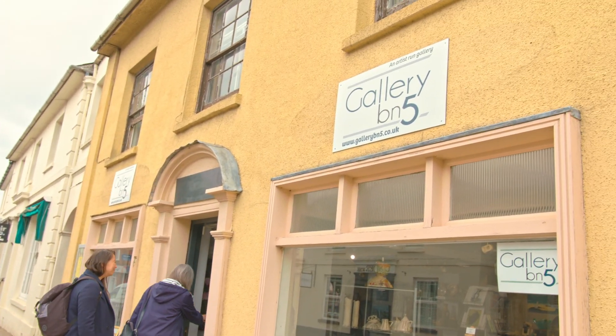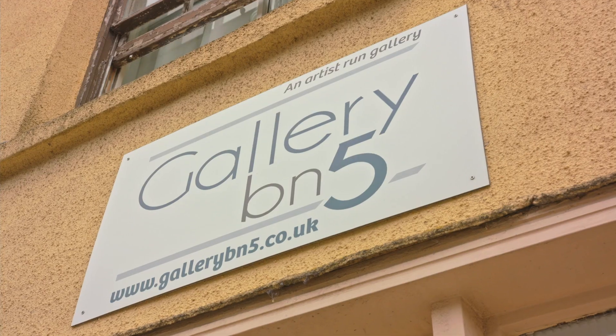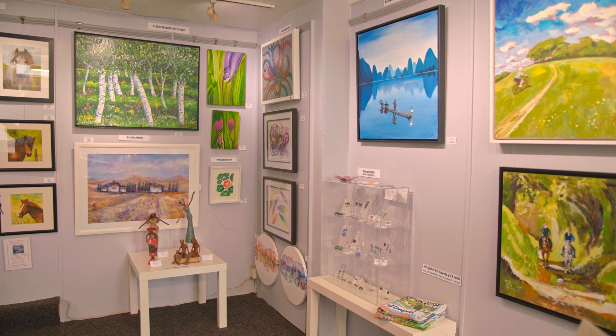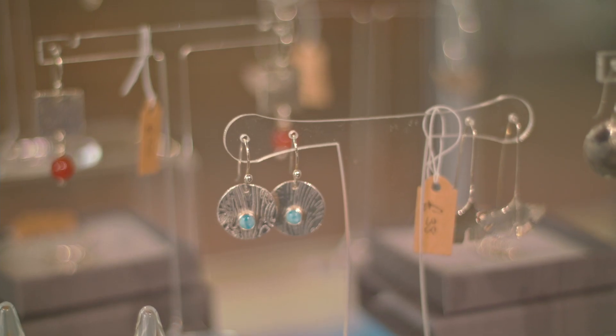Thanks Paul, you're a font of knowledge. We're going to meet a couple of local artists at the BN5 Gallery — there are other galleries and arts events in Henfield too, so lots of opportunities to engage with creativity. I'm Alison Crowe, a silversmith and jeweller based in Henfield. I've been making jewellery for about five or six years and I work mainly in silver with gemstones. I'm particularly interested in nature, which I'm surrounded by here in Henfield. I often go for walks along the lovely little lanes or twittens and find inspiration for my jewellery — anything in the natural world is of interest to me.